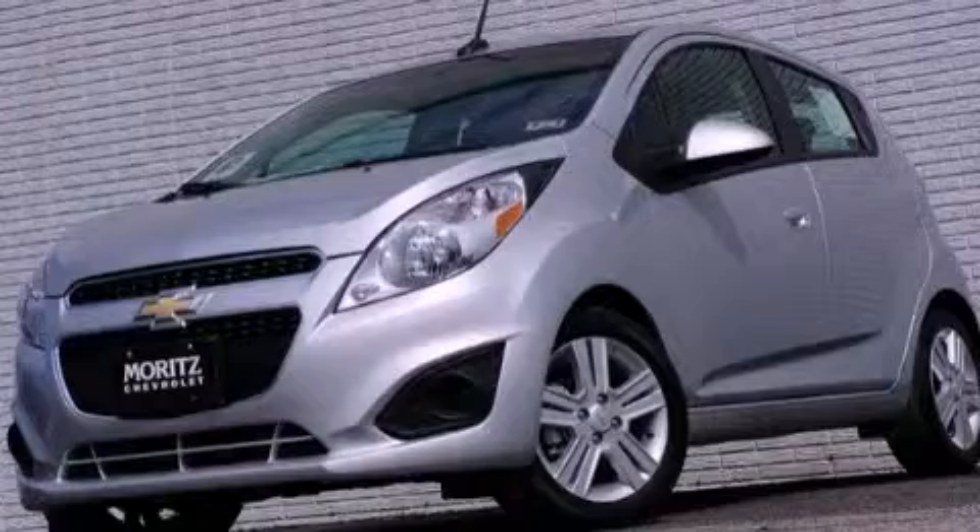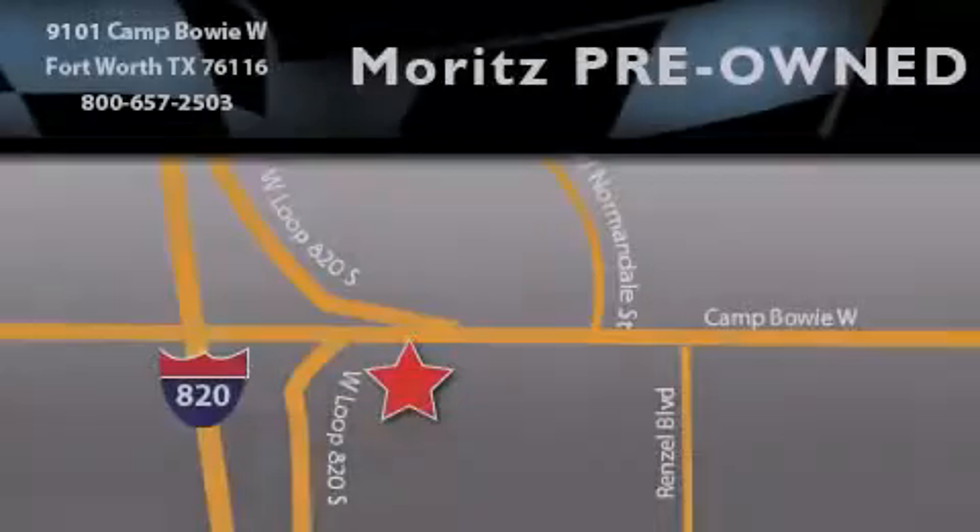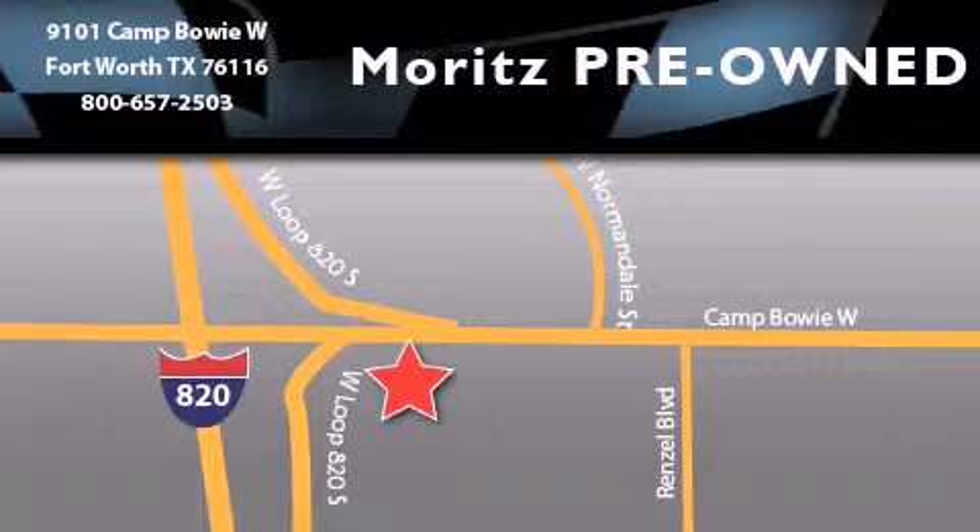This vehicle is sure to sell fast. Call and arrange your test drive today. Moritz Chevrolet Chrysler Jeep Dodge is located at 9101 Camp Bowie in Fort Worth. Our goal is to exceed all of your expectations to ensure that you will return for future visits.